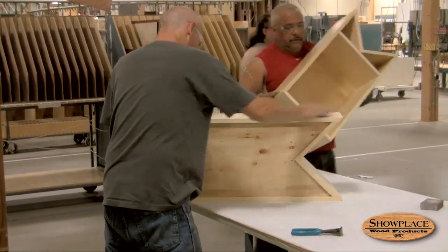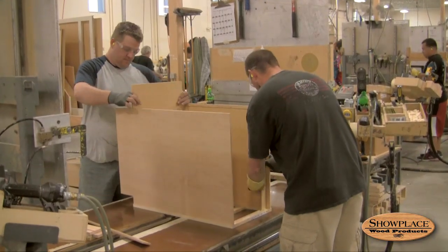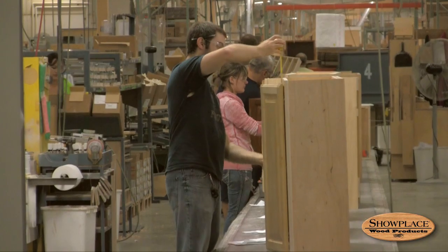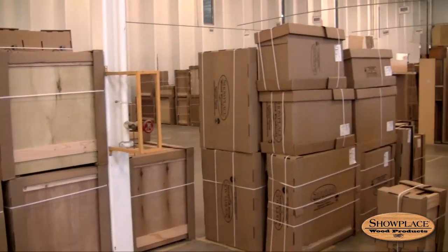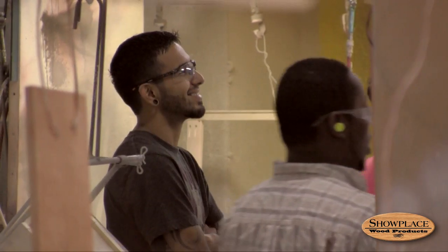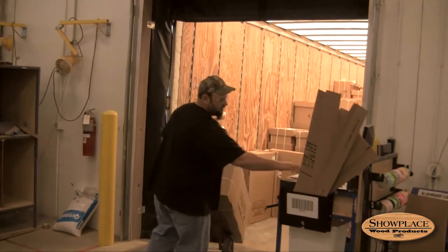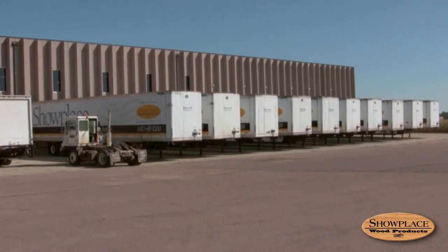Assembly workers take the finished components and put together the doors, drawers, and cabinet boxes that will become one of the many kitchens Showplace will produce on a given day. After packaging, the kitchen moves to the warehouse on the south end of the plant. At the end of the day, the raw pieces of wood are now a kitchen ready to travel to its final destination, one of Showplace's 600-plus dealerships across the country.